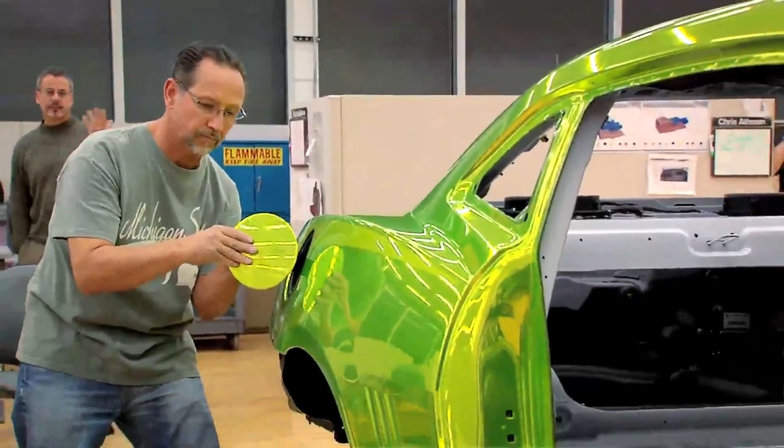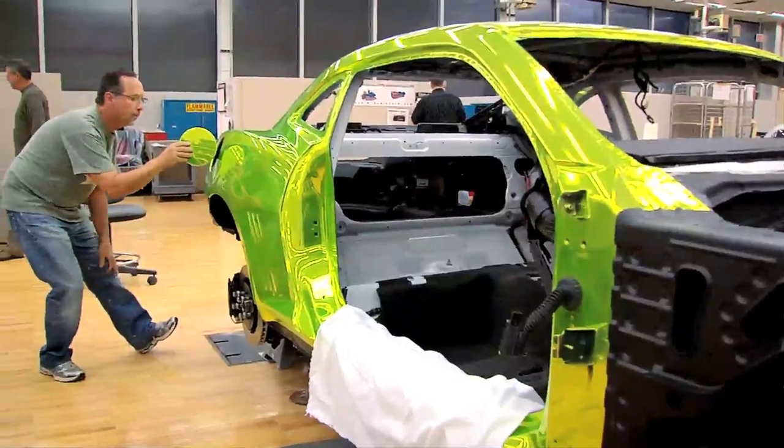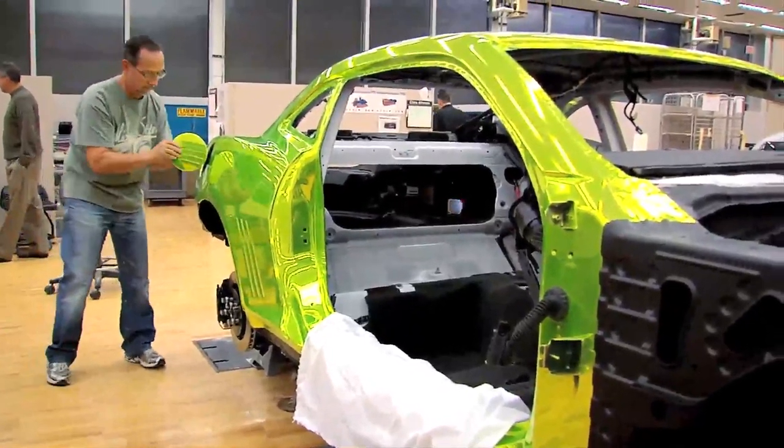I think it really is truly going to be mind-blowing. It's phenomenal. The color really draws you in and it really stands out. That's really what we were looking for in a Hot Wheels Camaro.